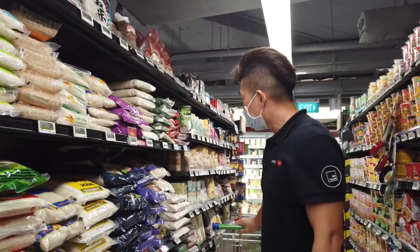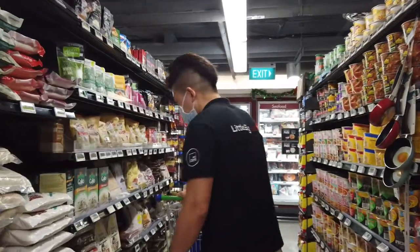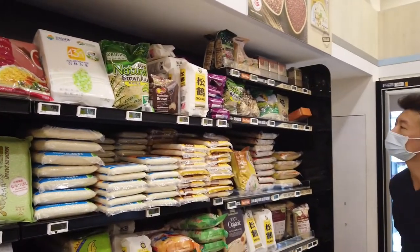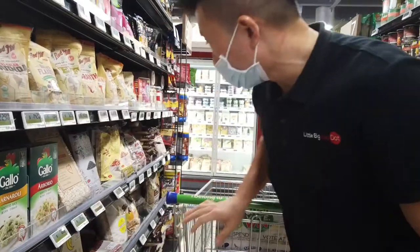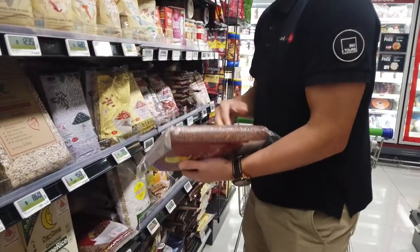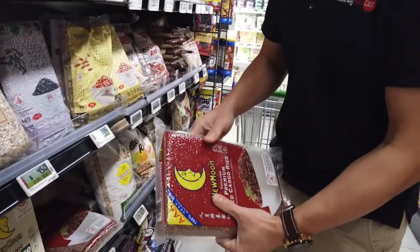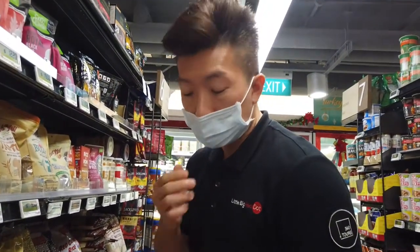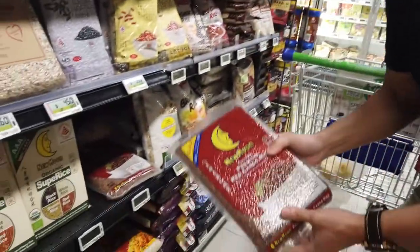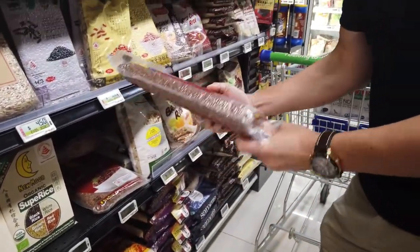Another kind of rice available in supermarkets is brown rice, which costs about $13.25. Brown rice is usually packed in smaller packets compared to white rice, probably because it's not as popular. We're not really used to having brown rice as much as white rice. This 2-kilogram pack is about $8.90.